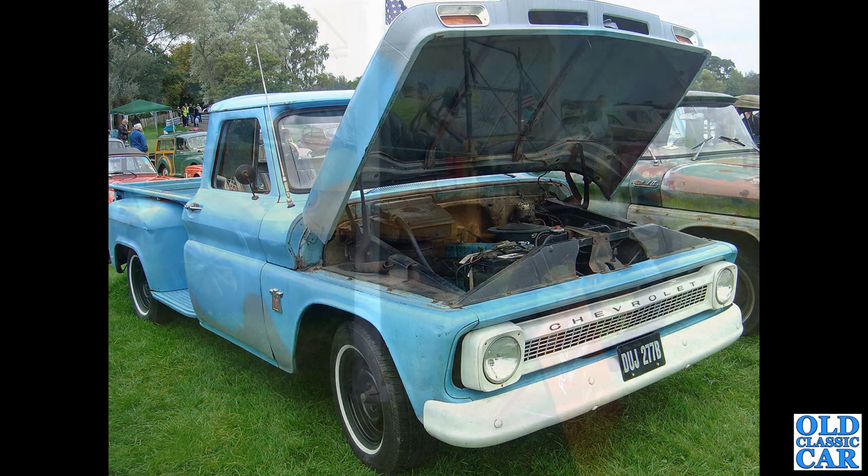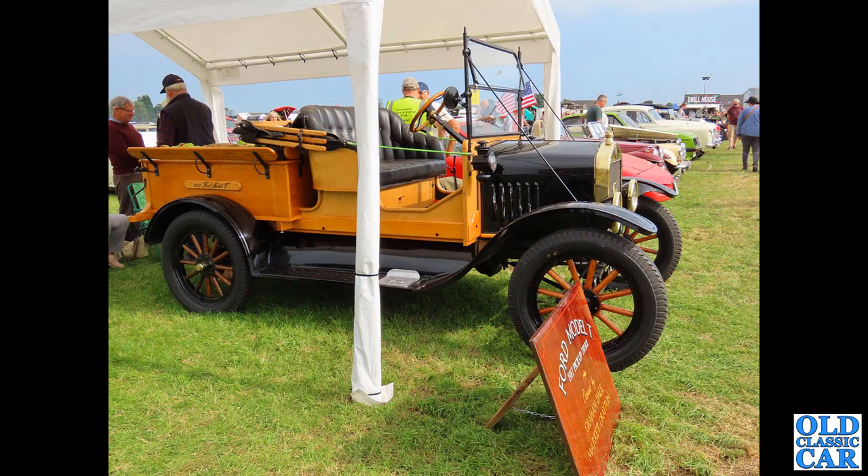Definitely not a modern model — this is a Ford Model T, 1917 pickup truck, it says on the information board there. You can see the roadster pickup arrangement — the hood's folded there, the wooden hood frame folded behind the seat, and the pickup area just out the back. Very nice indeed.